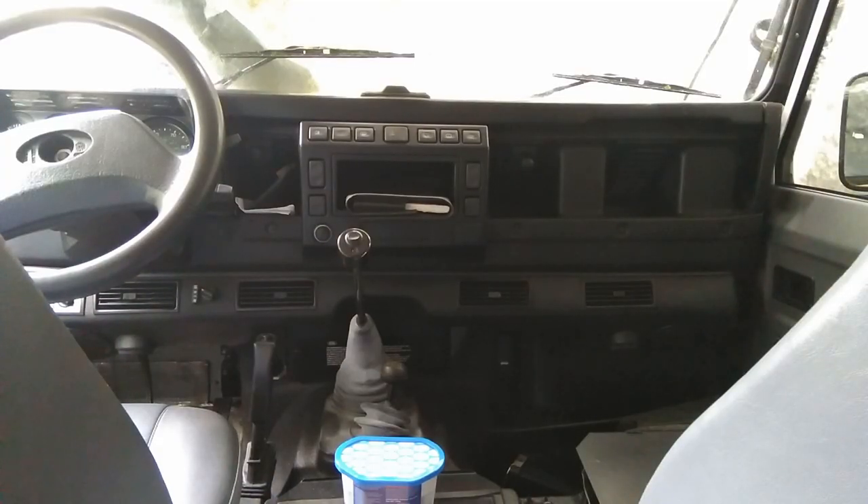Probably the last subtle difference — which people may not know — is that the rest-of-the-world spec Defender came in different flavours. People think of them as basically poverty spec: wind-up windows, no alarm, 300TDI. But they did come with some TD5 era accoutrements, depending on the market.